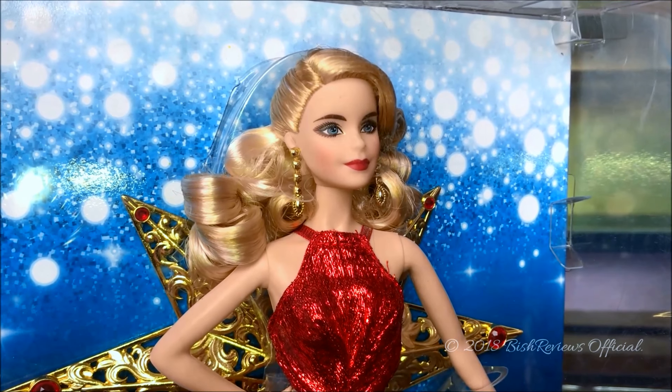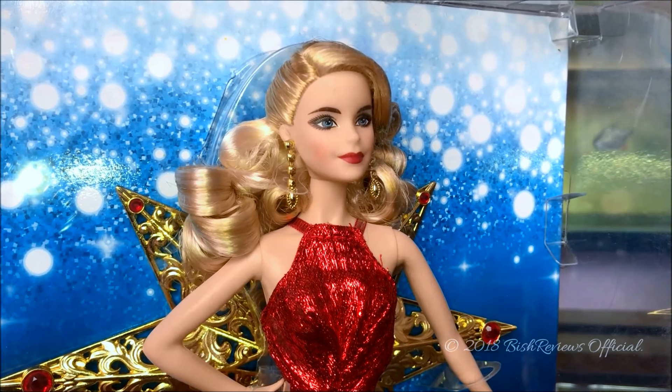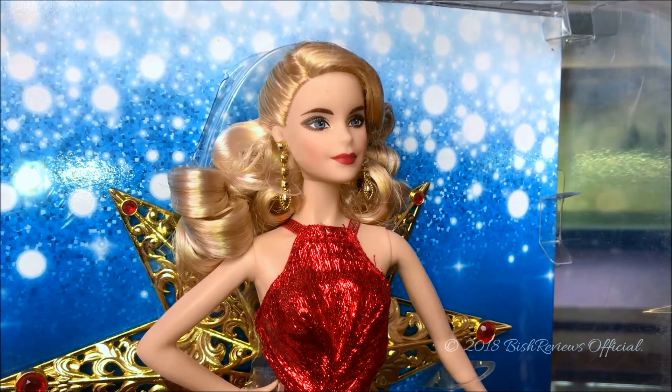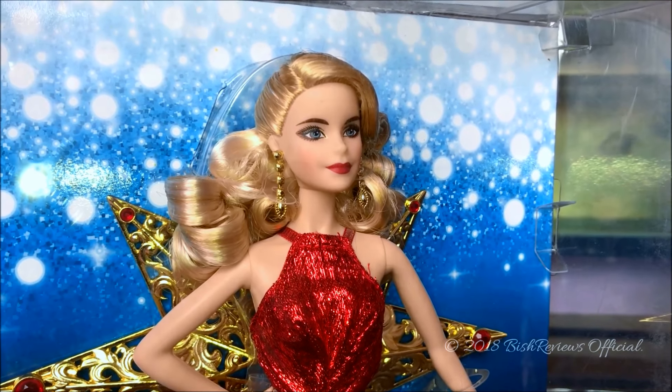Hey guys, this is Bishop Views and welcome to my channel. Today I'm back with another Barbie doll review, and on today's episode I have the 2017 Holiday Barbie doll from the holiday series.